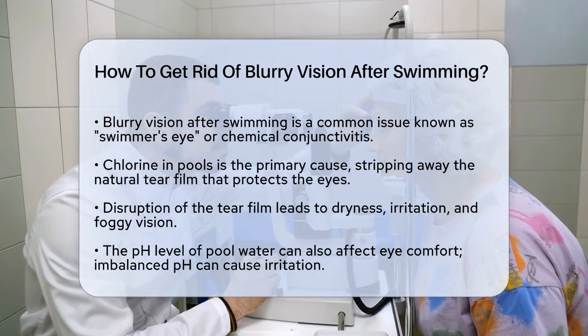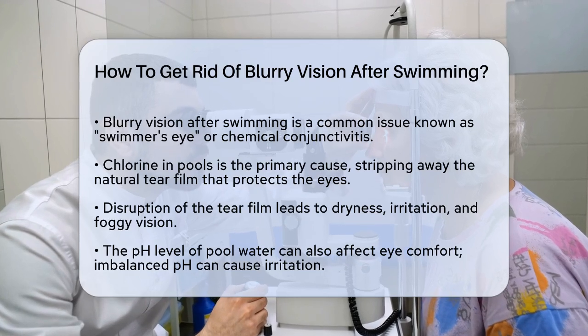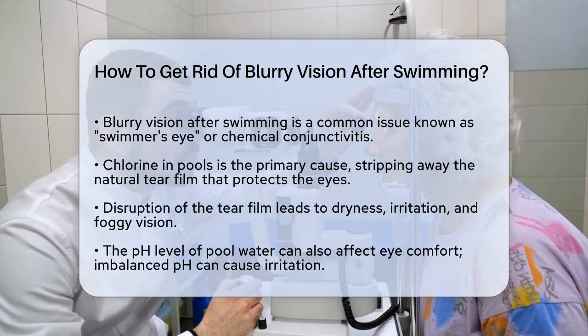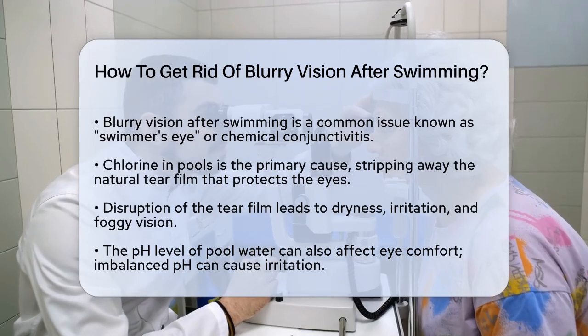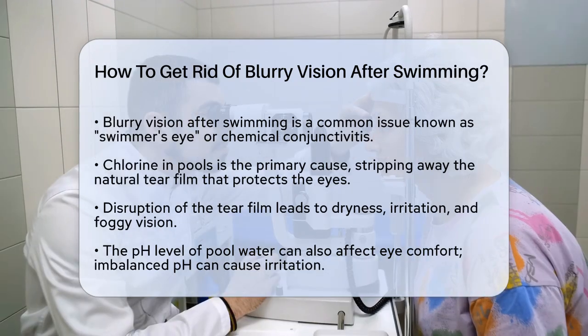First, the main culprit behind swimmers eye is chlorine. Chlorine is a powerful disinfectant used in pools to kill bacteria and germs, but it can be harsh on your eyes. When chlorine comes into contact with your eyes, it strips away the natural tear film that keeps them lubricated and protected. This disruption can lead to dryness, irritation, and that foggy sensation in your vision.